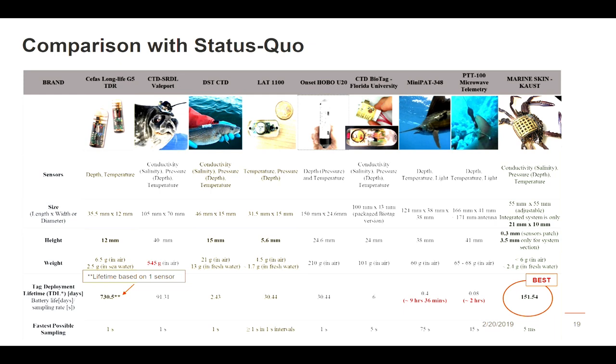From a size perspective, we have reduced to 2 cm by 1 cm. Height is much thinner because we use very thin film and encapsulation material, and the silicon accessories are also thin enough. The weight is very impressive. The tag deployment lifetime is very well-suited. Because we are using high-performance CMOS electronics, we can sample at a much faster pace, though going faster reduces battery lifetime since the system is working much harder.